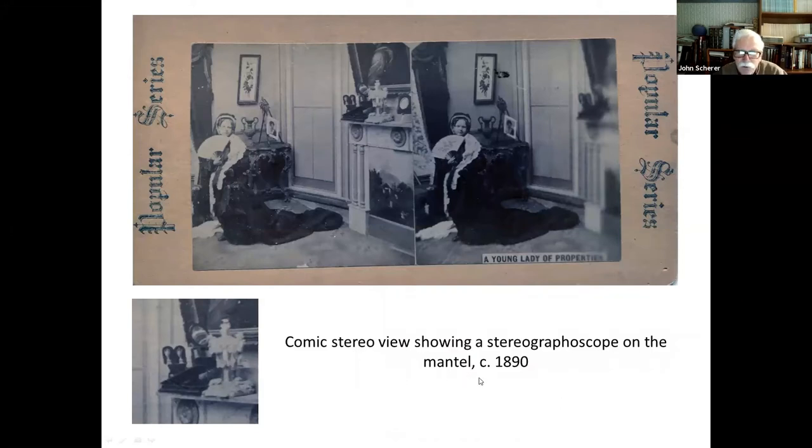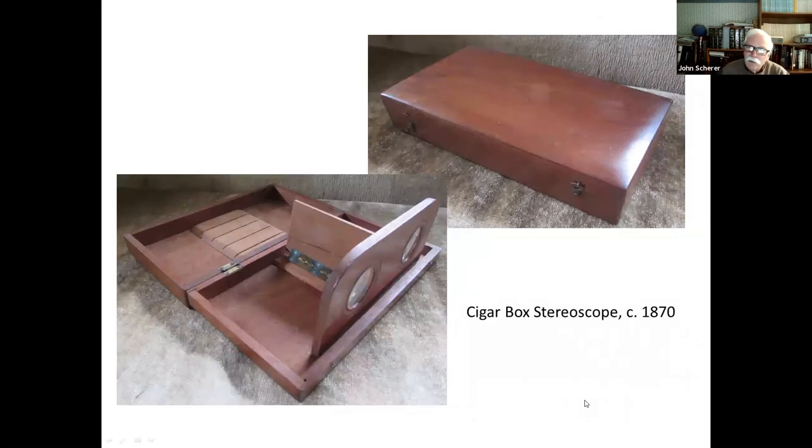Here is a comic stereo view showing a stereographoscope — you can see it here on the mantle. They did all sorts of things with these stereoscopes. This is a cigar box stereoscope — it folds down into a little box the shape of a cigar box. When open, you place the stereo card in grooves, and to focus you move it back or forward in those grooves, since you don't have the sliding rack like on the Holmes-Bates viewer.